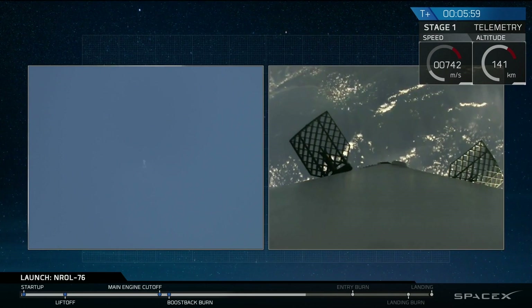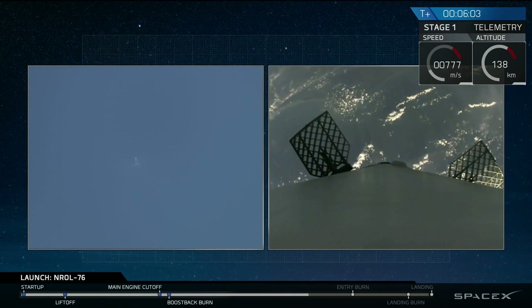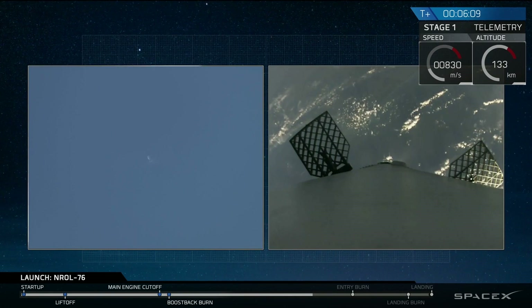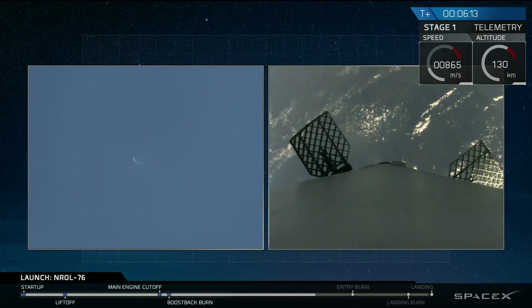Entry burn should be coming up in about a minute from now. You'll see three engines ignite at the base of the rocket. We use that to slow down all of the vertical velocity as the rocket is now falling back to Earth's surface and accelerating.